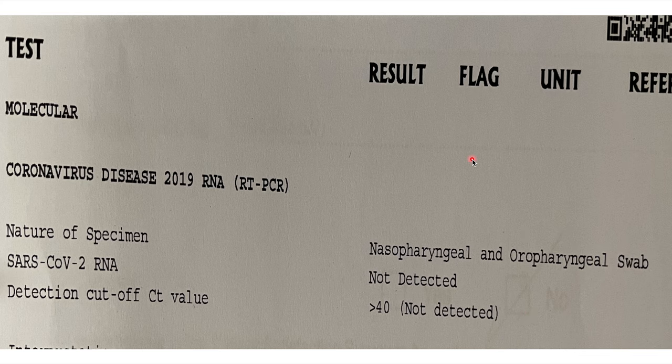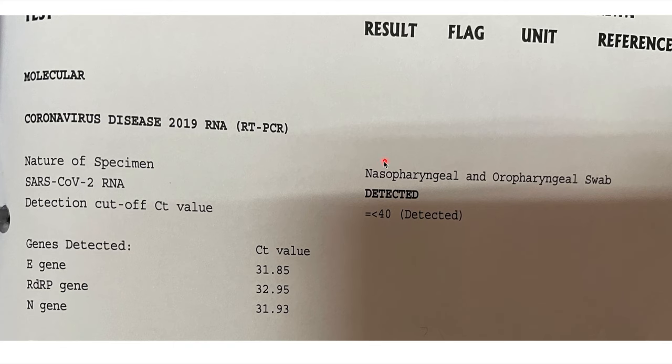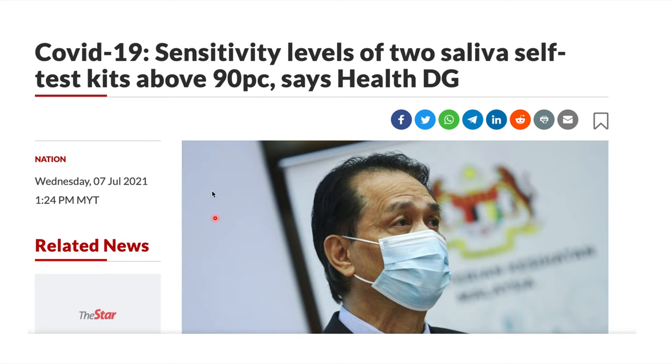This is the result of a negative PCR test — the SARS-CoV-2 RNA is not detected and the CT value is more than 40. And this is the result of a positive PCR test — the SARS-CoV-2 virus is detected with a CT value of less than 40. The Directorate General of Health has just released a press statement that two saliva-based self-testing kits will be available with good sensitivity.